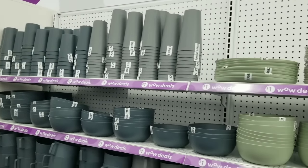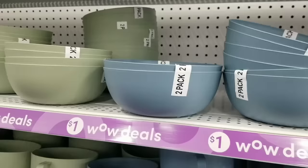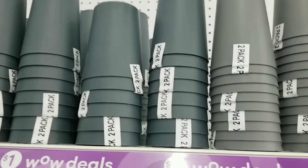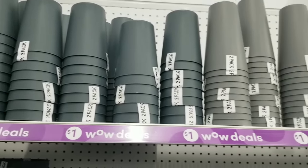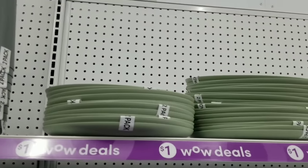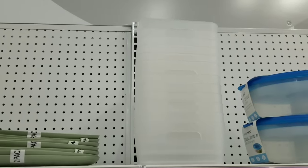Here's another one of those one dollar wow deal sections — I love these at Pop Shelf. In this section they have one dollar tableware: two-packs of bowls for one dollar, two-packs of drinkware cups for a dollar in multiple colors, and round or square plates — two for just one dollar. You'll also see Dollar General branded items sprinkled throughout, since this store is owned by Dollar General.